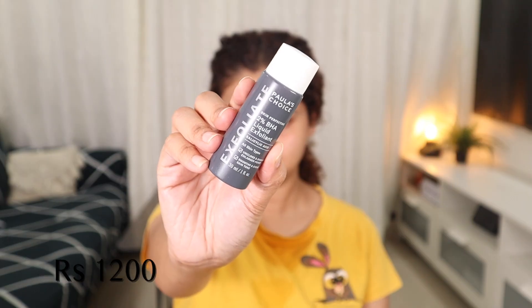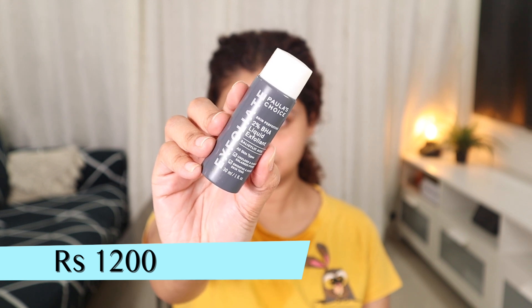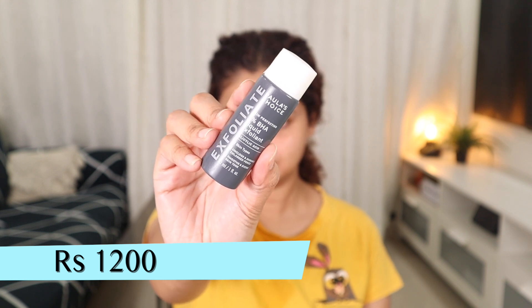On the days when I'm not using retinol, I use this — it's by Paula's Choice, their 2% BHA Liquid Exfoliant, which is a salicylic acid. It exfoliates and preps your skin so that any active ingredient can penetrate better. It unclogs pores and cleans everything up. And with that, my nighttime skincare routine is done.